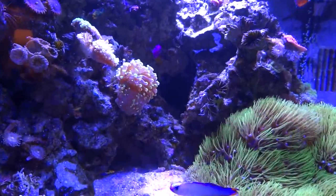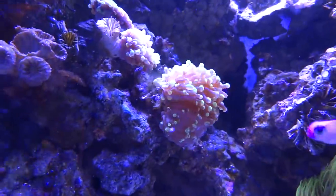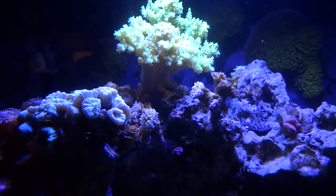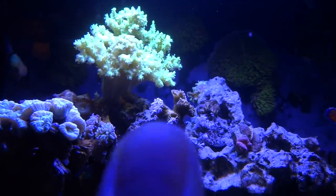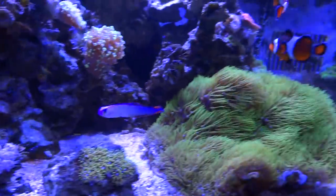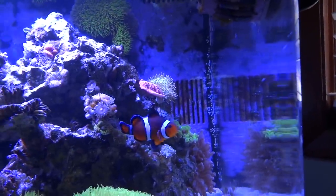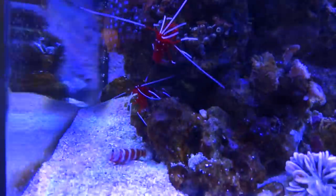The corals that had retracted a lot are starting to get more open — like this one, for example. This had gone down, it was still open but probably more like this head above it. These little heads were closed and now they're opening. This coral up here is partially open on some of the heads. But I think my torch coral and my Duncan and a couple others completely died, so I'm going to be getting more or something similar. All the livestock in here, fish-wise, is doing great — didn't affect any of that.